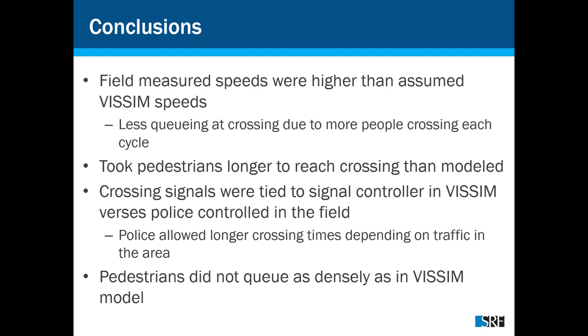Last question: did you model curbside Uber/Lyft operations? Yes — in the southeast corner of the stadium on the south edge, there was a designated Uber/Lyft area. We assumed a certain number of pedestrians using that service and coded the Uber/Lyft vehicles as PT lines in the model to simulate the pickup and drop-off area. Unfortunately it didn't operate quite as planned — some Uber/Lyfts used the designated area, but quite a few also dropped off at various other locations around the stadium. We did take those curbside operations into account in the model.